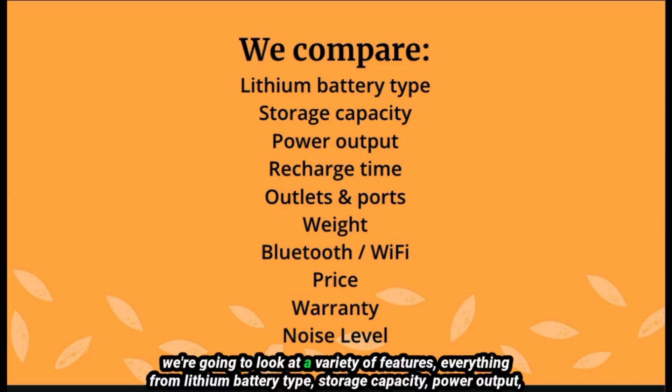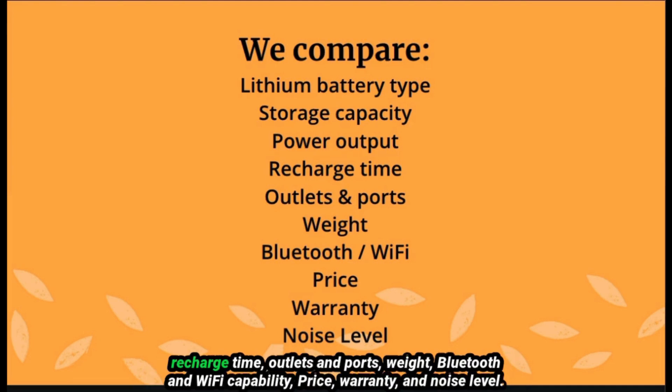We're going to look at a variety of features, everything from lithium battery type, storage capacity, power output, recharge time, outlets and ports, weight, Bluetooth and Wi-Fi capability, price, warranty, and noise level.